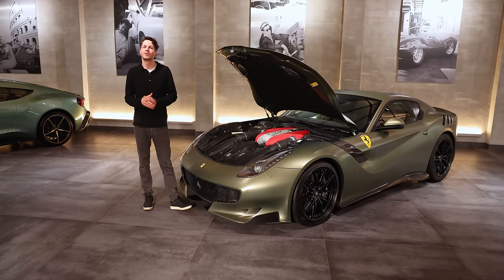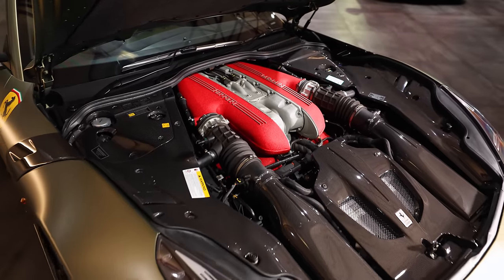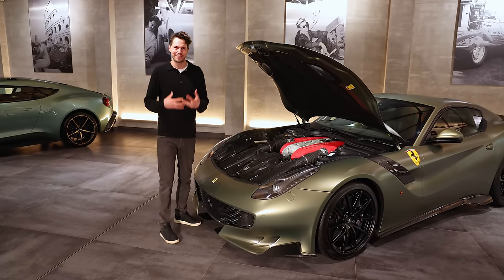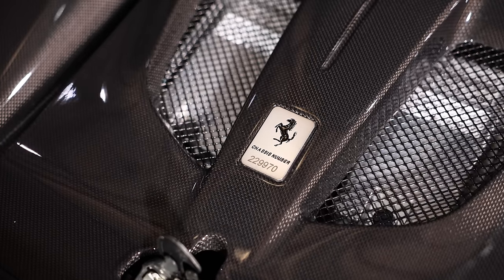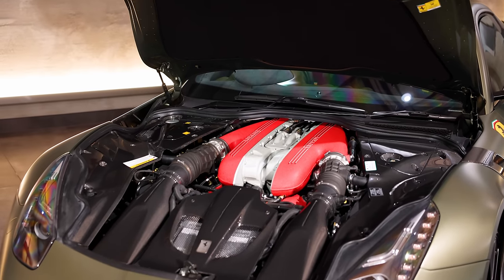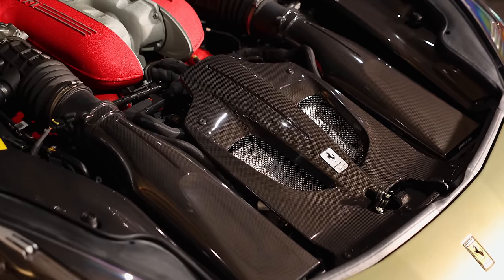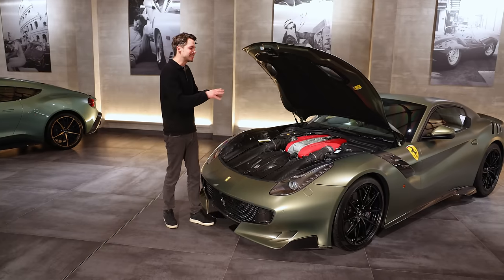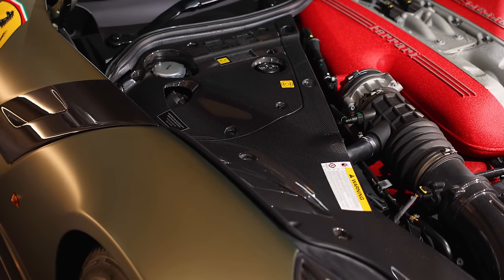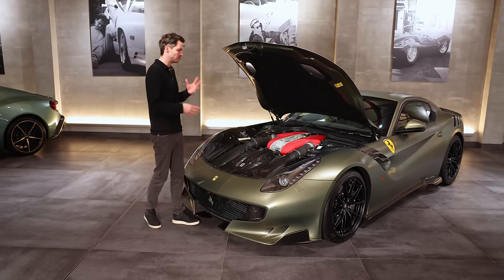The next thing I want to show you is the engine bay, and obviously being a 6.3-litre naturally aspirated V12, this is such an important part of the car's character and heritage going forward into the future. This is a full carbon fibre engine bay — you've also got the carbon fibre filter box covers. You might ask why he didn't go for the matte green carbon, but personally I think that might have been a little over the top, and this just looks classy and beautiful. What a sight.